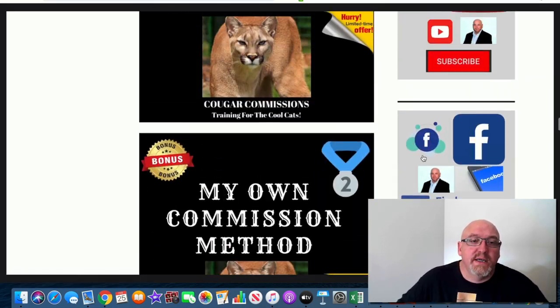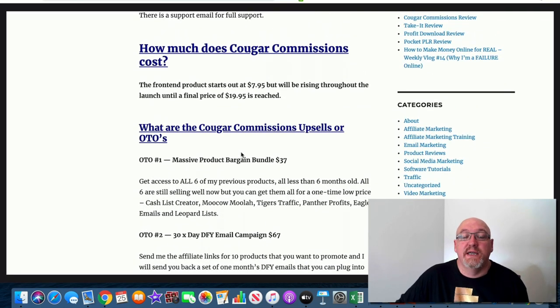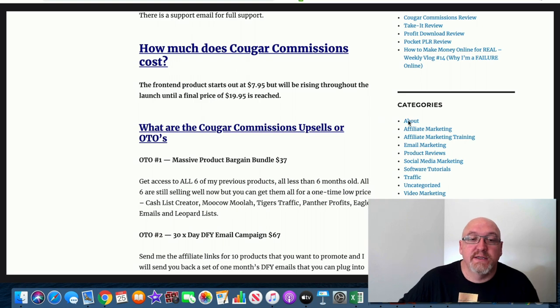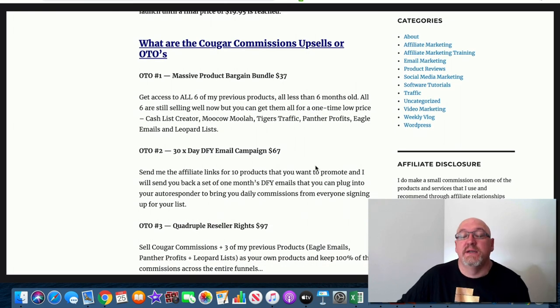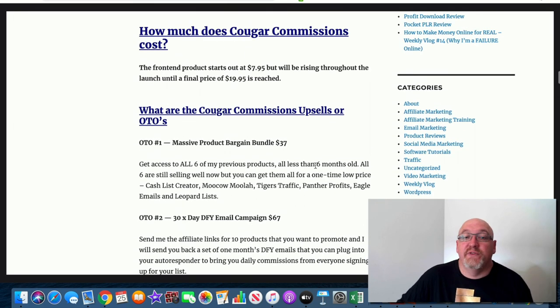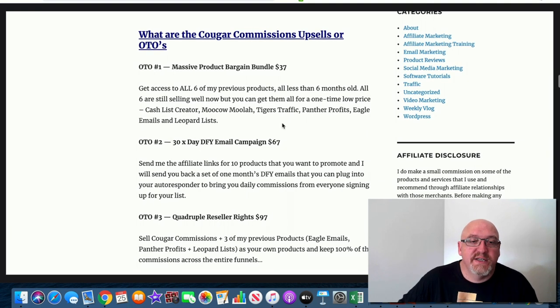Now let's go over the pricing. I believe it's $7.95 starting out and will go up throughout the launch — probably around $8 to $9 — up to a final price of $19.95 at the end of the launch. Still good value at $20, but grab it cheaper if you can. There are some upsells in the funnel. OTO one is a massive product bargain bundle at $37 — access to six previous products.